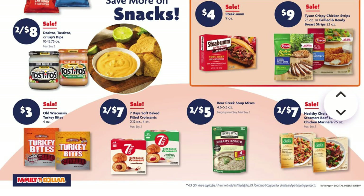The Steak-umm sandwiches are on sale for $4, and Tyson chicken on sale for $9. We have the Old Wisconsin Turkey Bites on sale for $3. We have the Seven Days Soft Baked Croissants, two for $7. Bear Creek Soup Mixes, two for $5. And Healthy Choice Frozen Meals, two for $7.